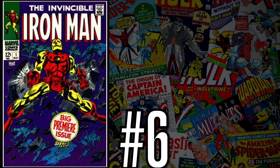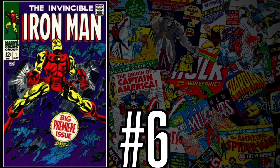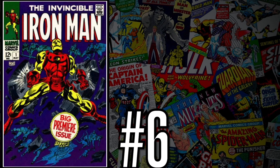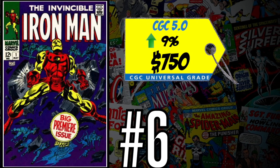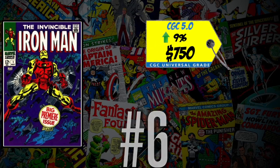At number six is one of my all-time favorites — Iron Man number one, the first appearance of Iron Man in his own solo title and his classic origin story. A CGC 5.0 just sold for $750, up 9% over the 12-month rolling average. I bought my copy, signed by Marv Wolfman, about four and a half years ago for under $400. This book is classically undervalued — the first appearance of Iron Man in low grade is about $8,000, so the first solo title should be worth more than this. Under a grand, I still think it's a great buy.